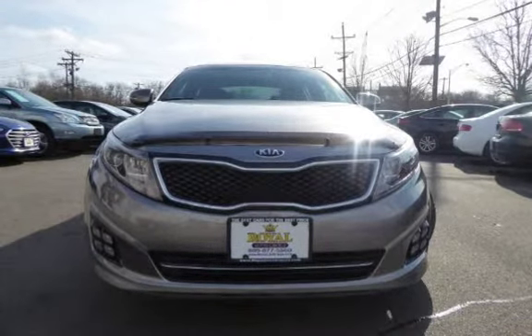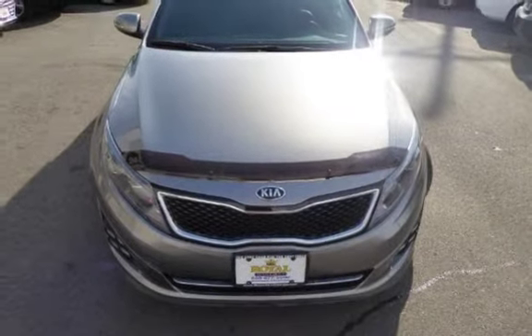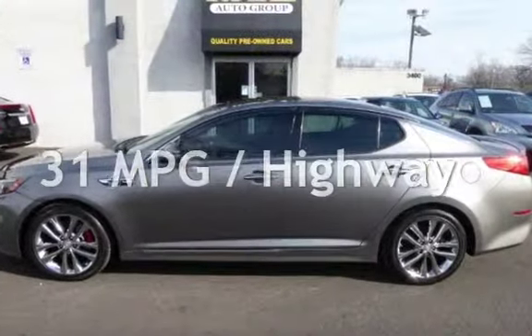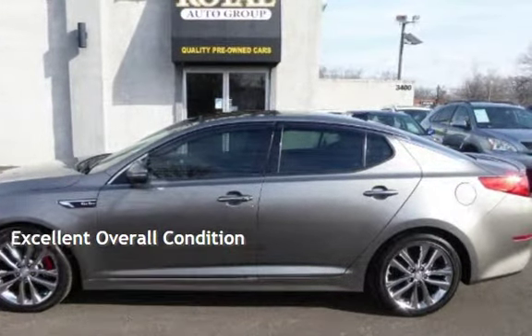This Kia is a great value with less than 19,000 miles on the odometer. Estimated fuel economy for this vehicle is 20 miles per gallon in the city and 31 miles per gallon on the highway. This vehicle is in excellent overall condition.